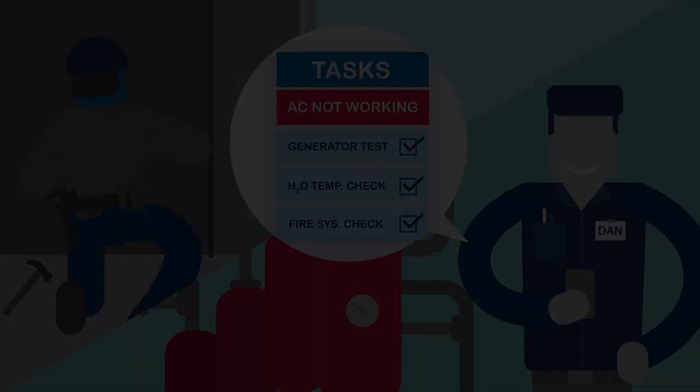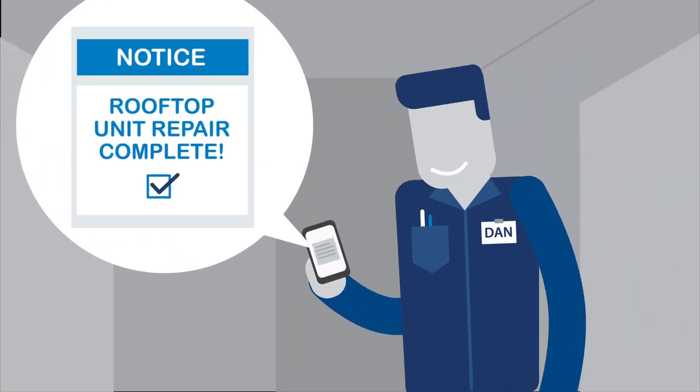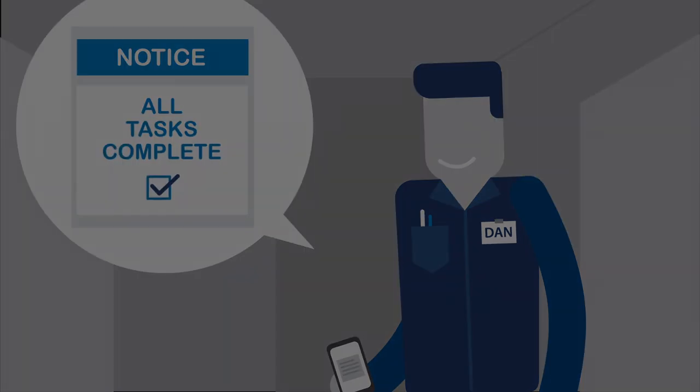With TELS, repair history is automatically updated after every service, which is especially helpful in staying compliant and up to code.